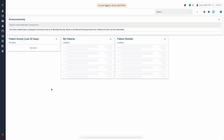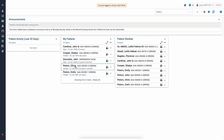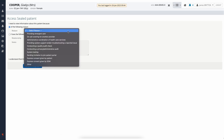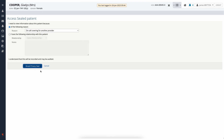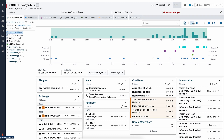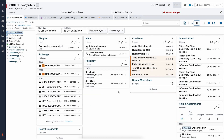We take this a step further by providing single sign-on from a vast number of EMRs and specialised care systems into our portal. This is important, as it provides a means for care professionals to gain access to the patient's record within our solution quickly, efficiently, and most importantly safely, from the system the user is most familiar with.